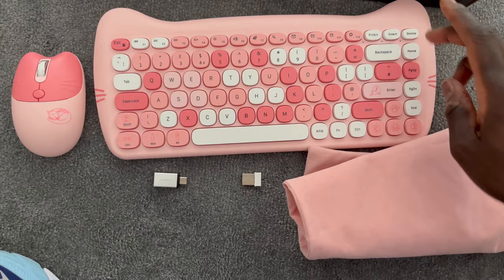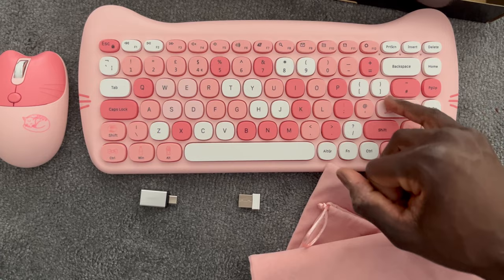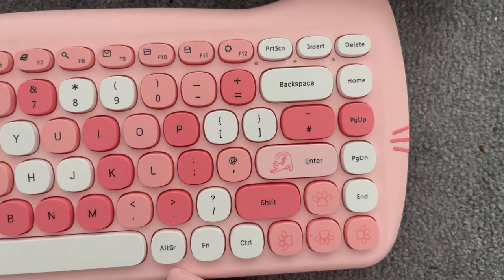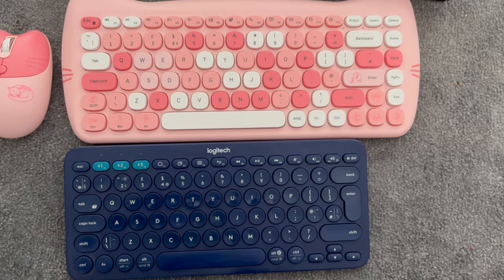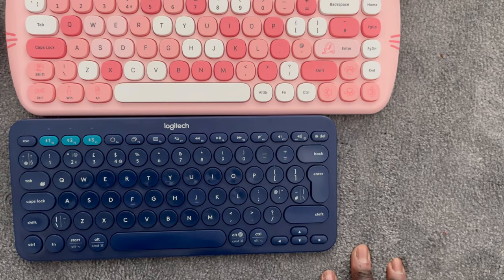So far the quality is good. One minor thing is that the enter button — I wish it were double height, as that will take a little getting used to. As a bonus, you do get home, page up, page down, and end buttons in a column, which is compact and nice. Comparing it to the Logitech keyboard, the Perixx has about two more columns of buttons but you do get those navigation keys.